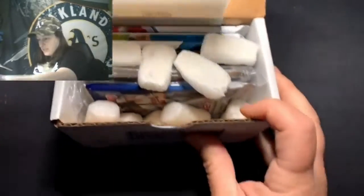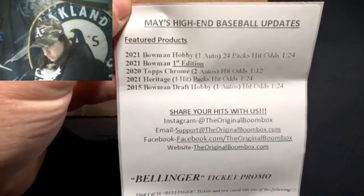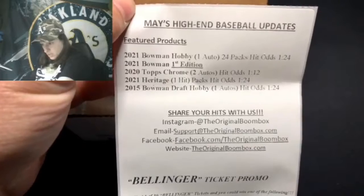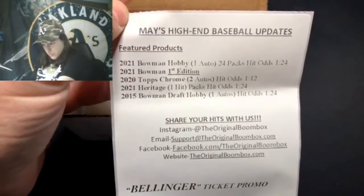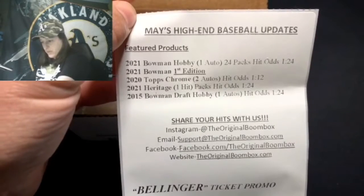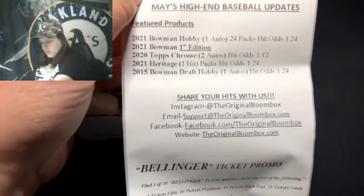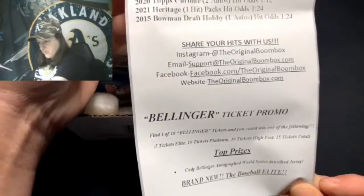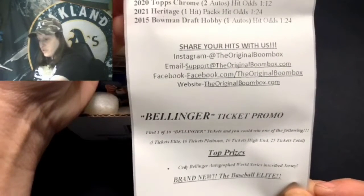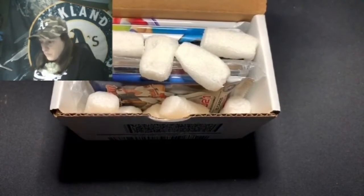We've got the literature here. Looks like we've got 2021 Bowman Hobby, 2021 Bowman First Edition — oh that's cool — 2020 Topps Chrome, 2021 Heritage, and 2015 Bowman Draft Hobby. The ticket promo this month is for Bellinger; you could win an autograph World Series inscribed jersey — wow, that would be amazing. Anyways, moving on.